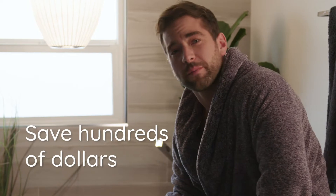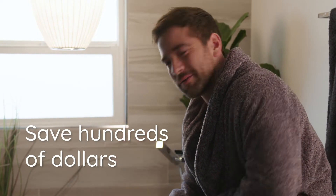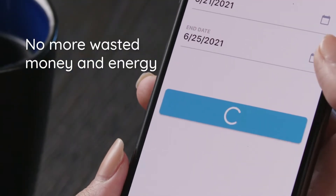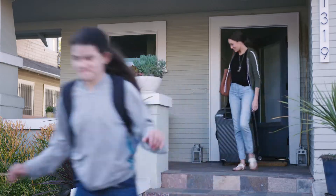PowerX learns your family's temperature habits and heats just the right amount of water. And it'll turn off your water heater when you're on vacation, reducing CO2 emissions and saving you money.